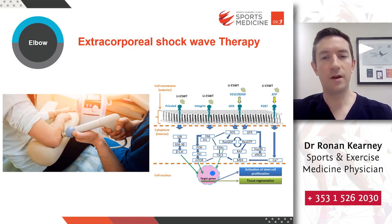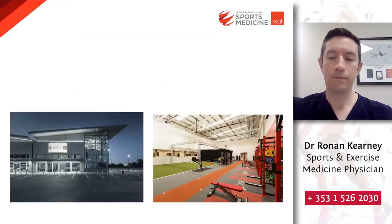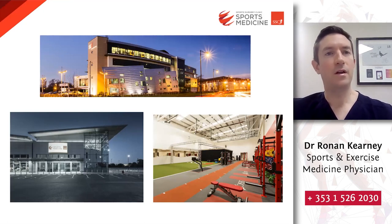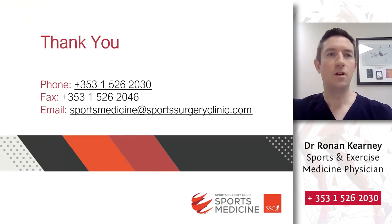If you have an injury hindering your golf, don't hesitate to look for help. We have an excellent team here at Sports Surgery Clinic and we're here to help. I hope you found this evening's talk useful and I look forward to answering any questions you may have. Thank you.